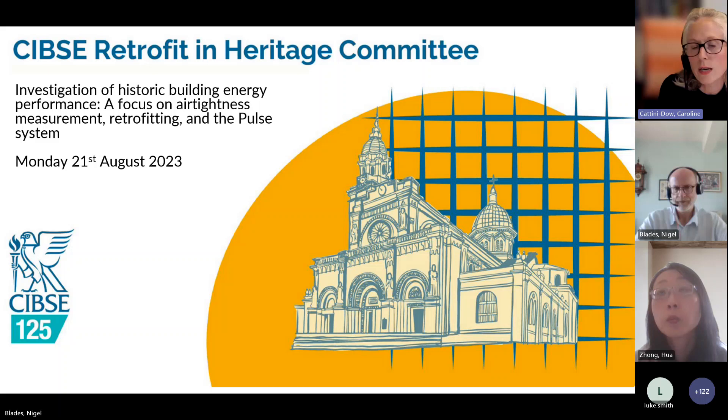Each of our speakers will have around 10 to 15 minutes and then we'll take questions at the end — we need to finish promptly at two o'clock. You can start putting your questions in the chat as we go along, and if you've got a question for a particular speaker, please add their name to your question. Our first speaker today is Dr Nigel Blades from the National Trust.